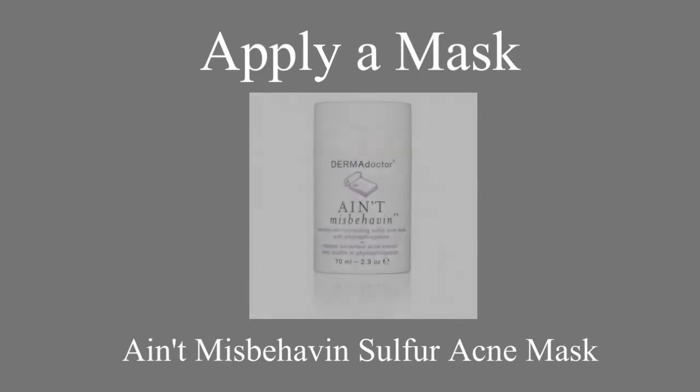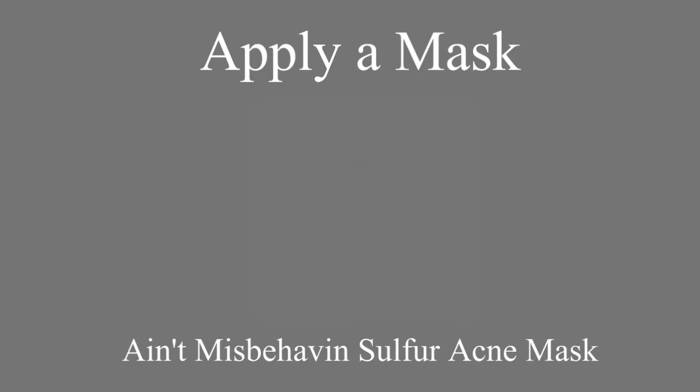Next I'm going to apply a mask now that your pores are nice and open. This is my favorite mask of all time — oh my goodness, I would never use another one. And I just apply that all over, of course not my lips and eyes, but all over my face.